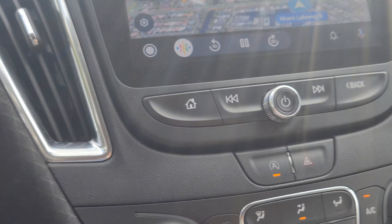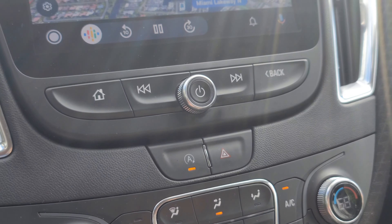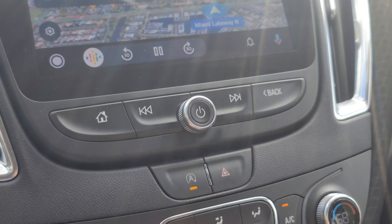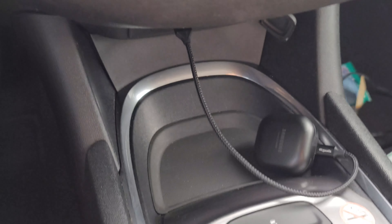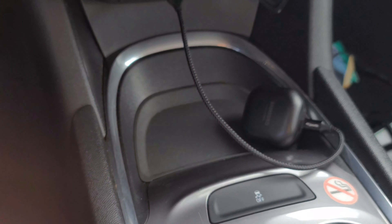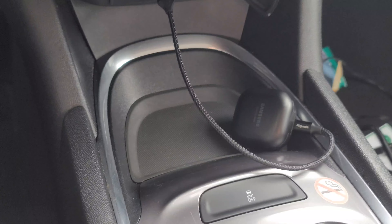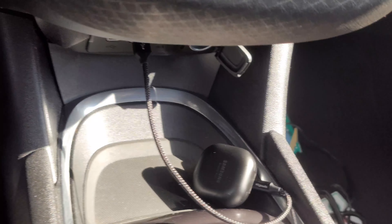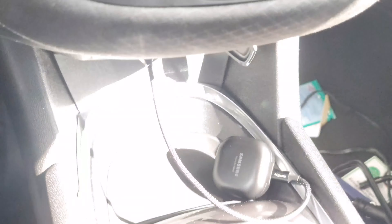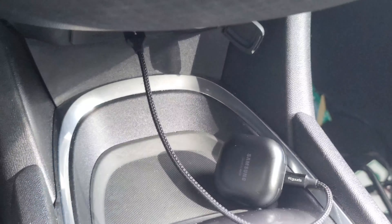Right here you have your auto stop and traction control. There's a little tray here — I'm not sure if I like that or not because it's more like a little bowl. It doesn't protect your stuff from flying around; I have my earbuds sitting in there.